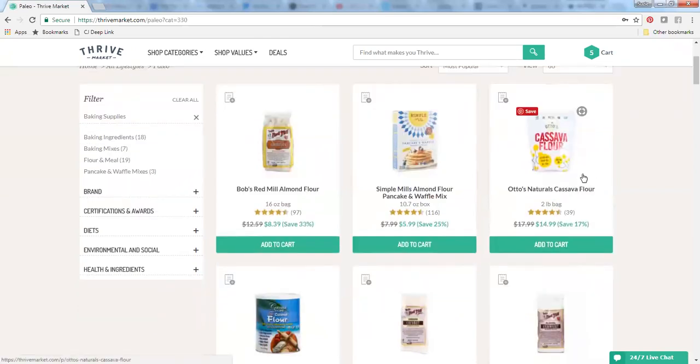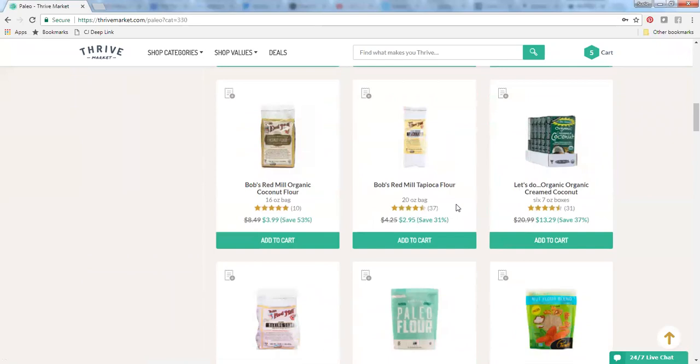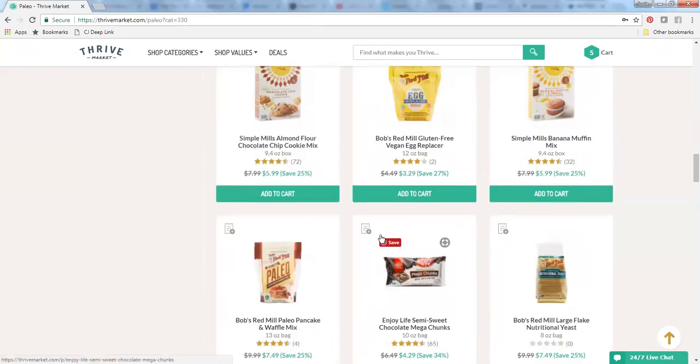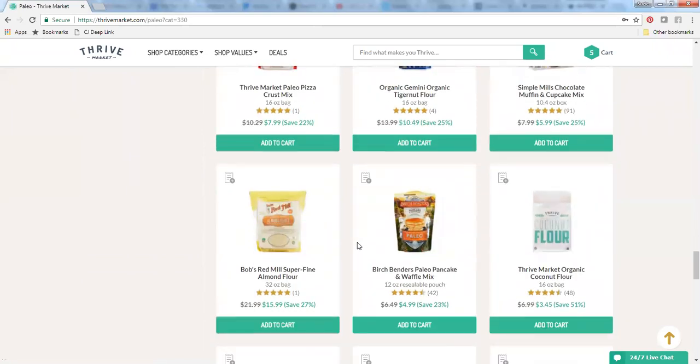Cassava flour is another wonderful grain-free baking flour. You can essentially use it like a regular flour in most recipes — it's not going to be a perfect one-to-one, but you'll be pretty darn close, and there are lots of ideas online for baking with cassava flour. Otto's cassava flour website has some great recipes too. Scrolling down, there's shredded coconut, arrowroot flour is another one I use a lot of, some hazelnut meal or hazelnut flour, coconut flour, and Thrive even has some of their own flours including a paleo mix with different grain-free flours. I haven't tried their baking flours yet, but that is on my radar.